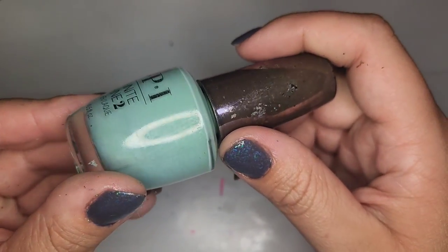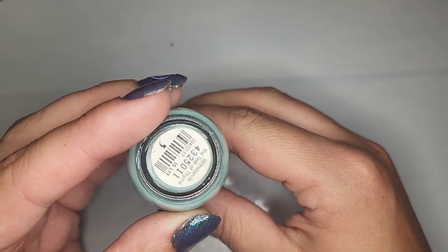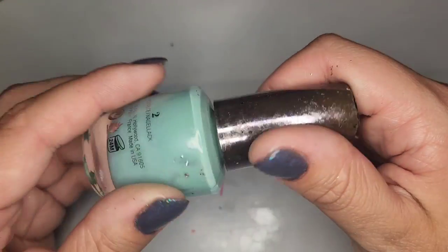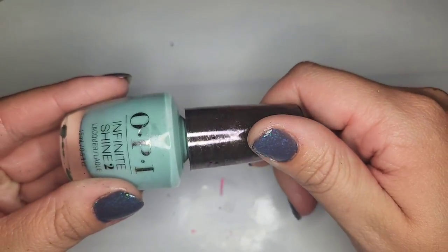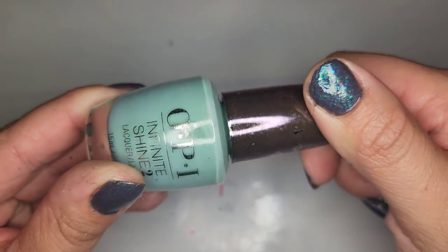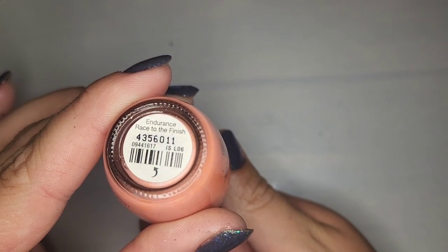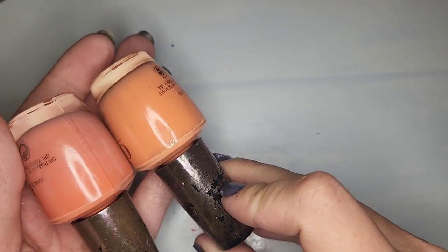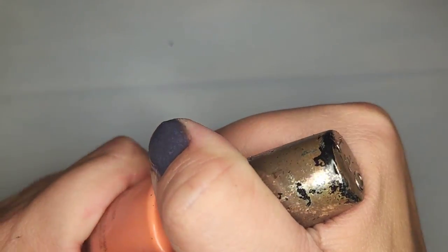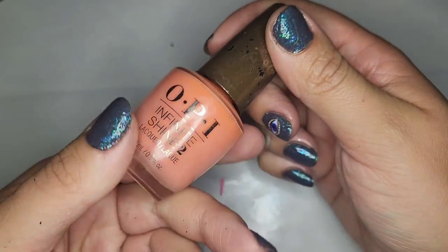We have another OPI — a beautiful seafoam green pale minty shade called Withstands the Test of Time. That one is in good shape. Love this color — very pretty and soft with still some vibrancy to it. Next another OPI called Endurance Race to the Finish — very similar to that pale orange earlier but a little more pink. It looks more orange on the brush actually; I really like this shade.